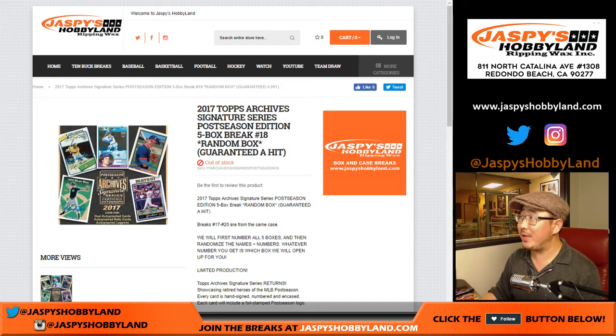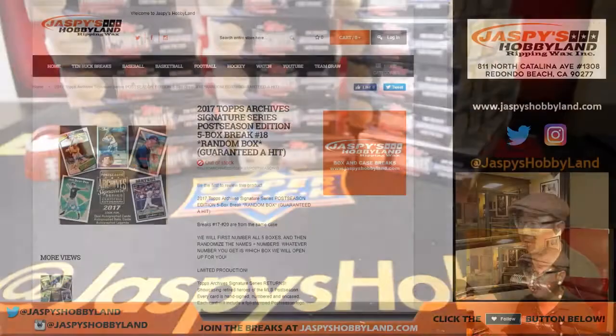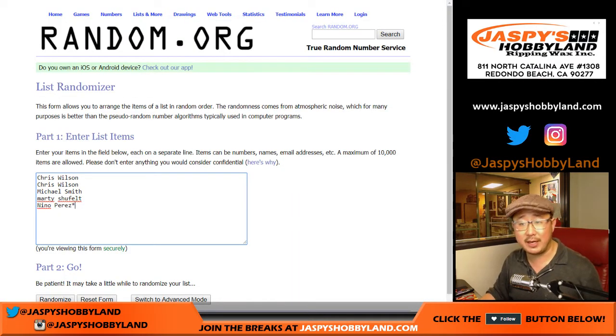Hi everyone, happy Friday! 2017 Topps Archive Signature Series Post-Season Edition — this baseball product is a real hit here on jazmishobbyland.com. This is break number 18, and big thanks to these folks for getting into break number 18.